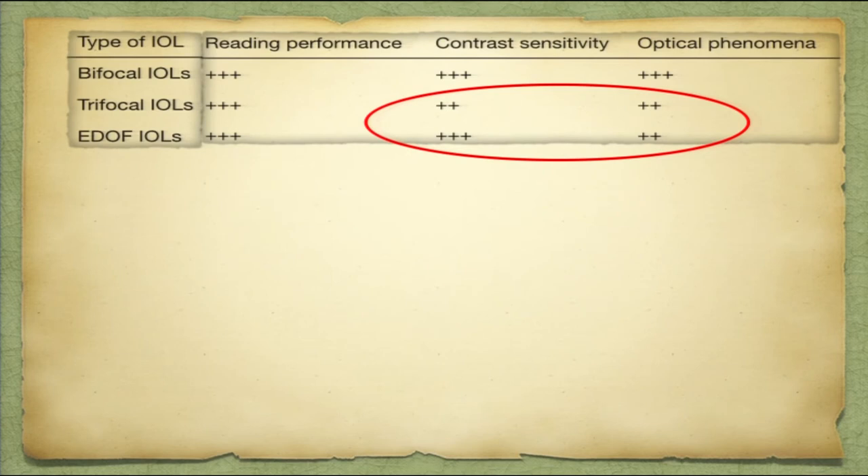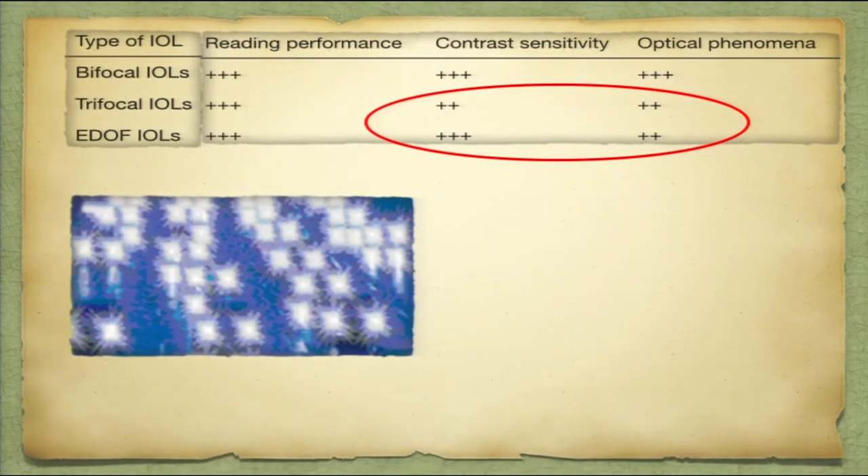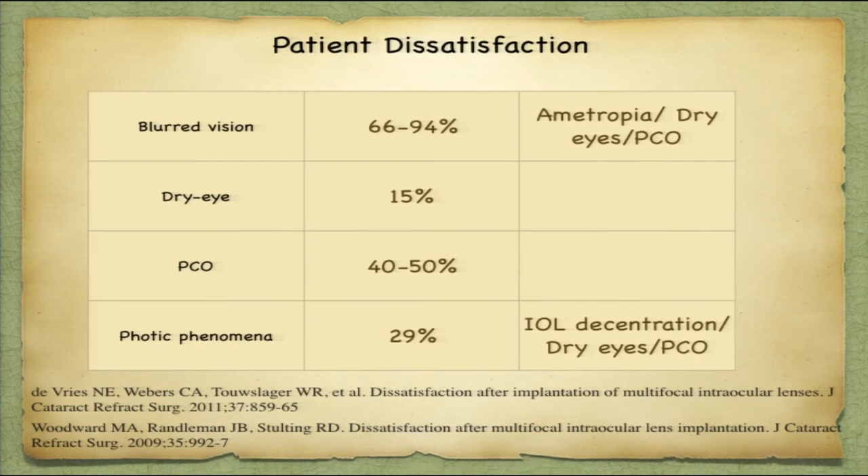Some studies have shown better contrast with EDOF compared to trifocals, but others have found it equivocal. We all have to deal with glare and halos — this is more common with bifocals and trifocals as it is a property of interference and diffraction. Regarding patient dissatisfaction, the most common point is blurred vision and non-emmetropia. You need to have a very good pre-operative evaluation so that you achieve emmetropia for distance — once you give emmetropia for distance, the rest of the focal points are taken into consideration.